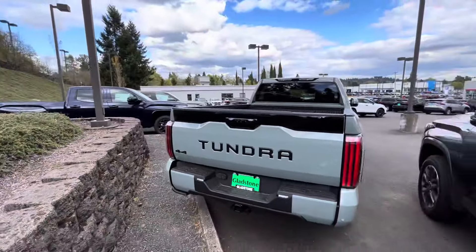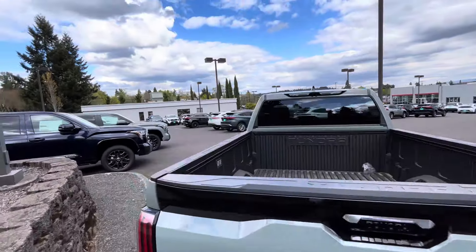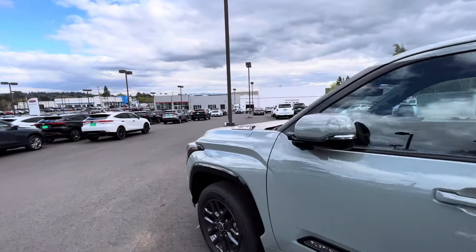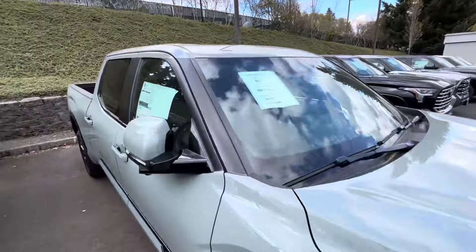We'll take a walk around — you get the blacked-out back, a bed step, and the whole back window rolls down. So no discount on this Platinum iForce Max. Let's jump into another one — this is also a Lunar Rock, let's see what kind of discounts we got.